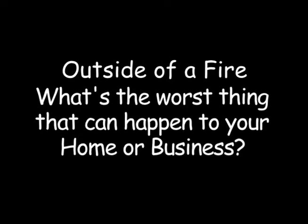Outside of a fire, what's the worst thing that can happen to your home or business? A flooded basement. A flooded basement ruining everything. The worst thing that could happen is a sump pump going out in a thunderstorm.